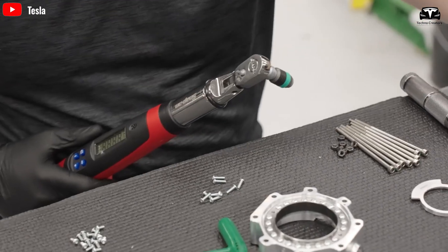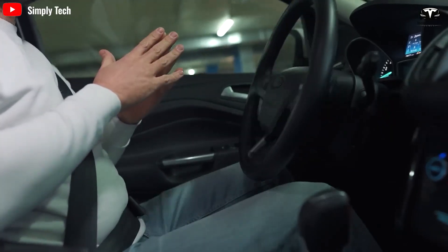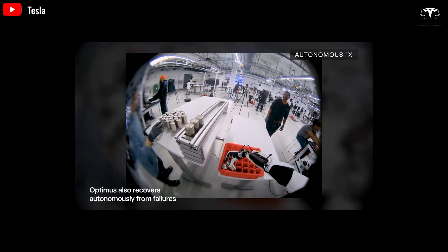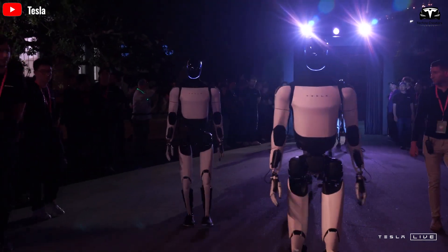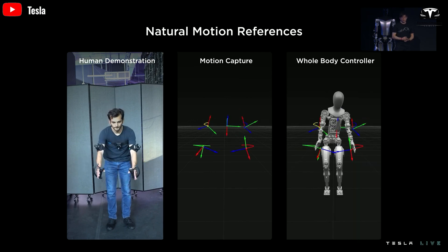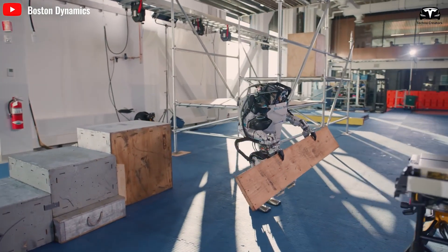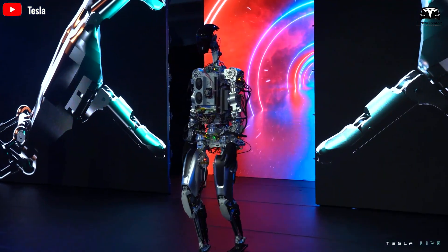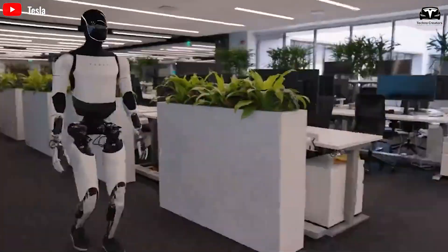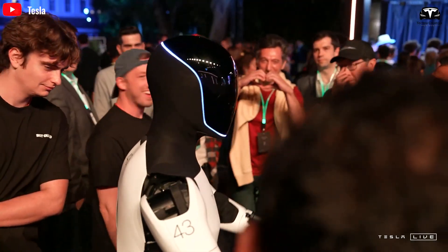However, we cannot overlook Tesla's significant transformation. From being a leading electric vehicle manufacturer, Tesla is expanding into automation and artificial intelligence. The Optimus project is showing promising signs — Musk recently announced that Optimus would be priced under $30,000, with the potential to become the most popular product in industrial history. This naturally invites comparisons to the advancements that Boston Dynamics has taken over a decade to achieve. In just under three years, Optimus has launched four increasingly refined versions, receiving enthusiastic feedback from the tech community.